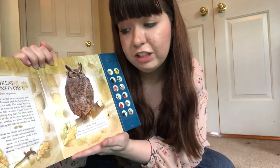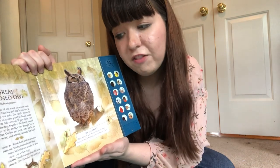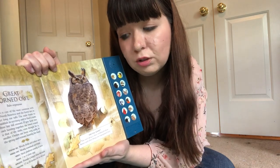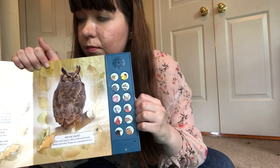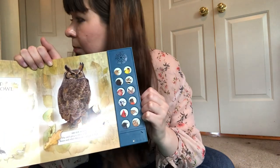They're found in woods, fields, and urban areas — which means kind of near cities. They feed on mostly small animals and birds. They nest on stick platforms, usually in trees, and they lay one to four white eggs. Let's listen to the great horned owl. We definitely kind of know that one because that's a popular owl bird sound.